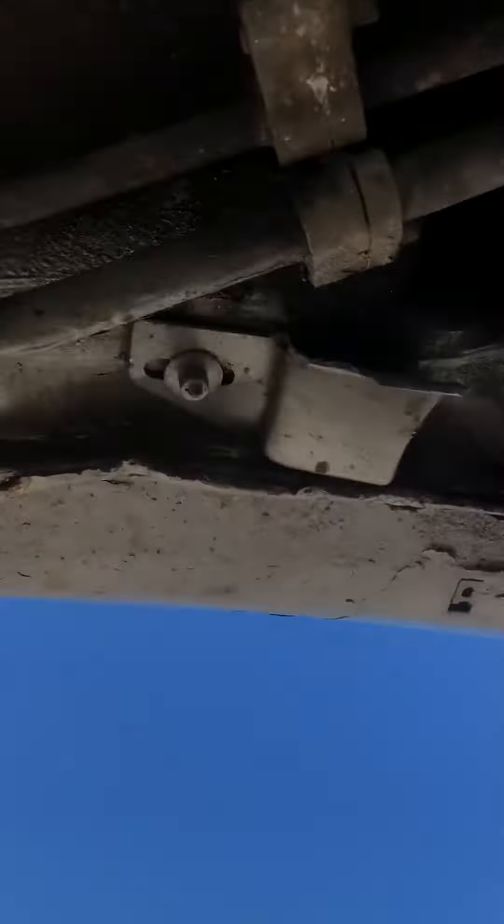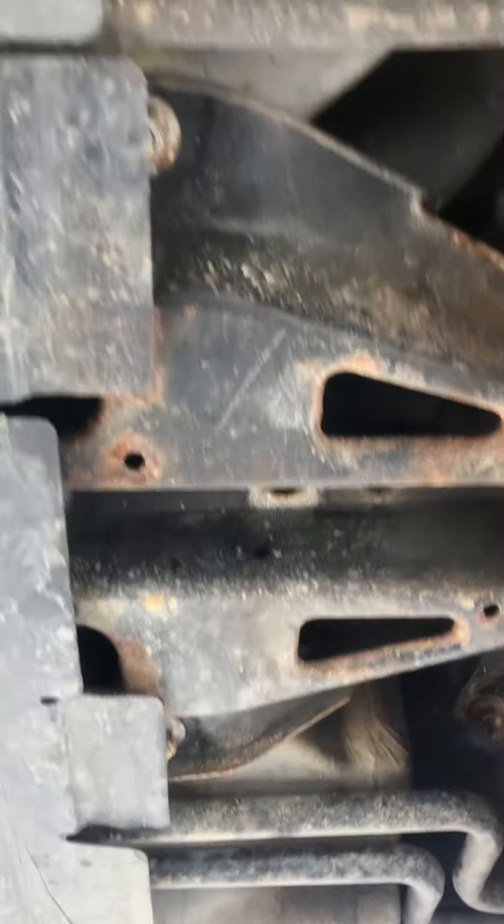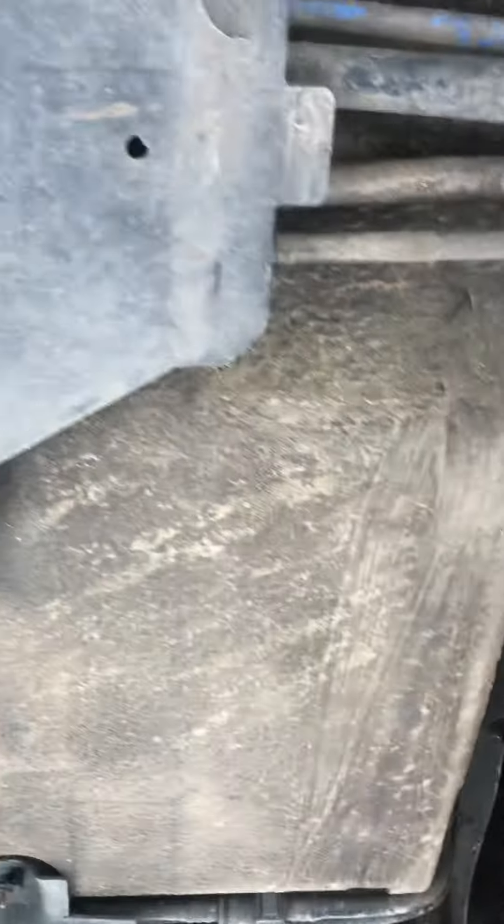The gearbox has got no leaks coming from it, that's all good. Tyres are good. All the underbodies are good, there's no rot, no rust — all the braking and fuel pipes are good.